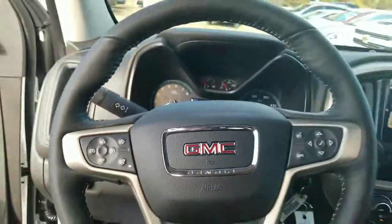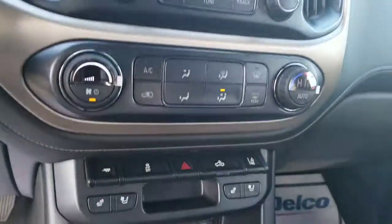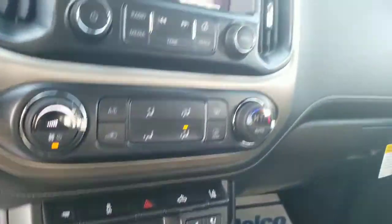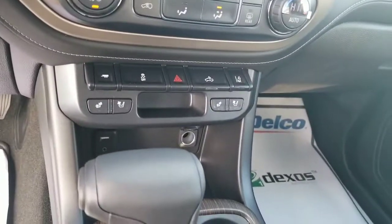We've also got a heated steering wheel, navigation, backup camera, dual climate control. If you're interested, give me a call at Jimmy Britt Chevrolet: 706-453-2500.